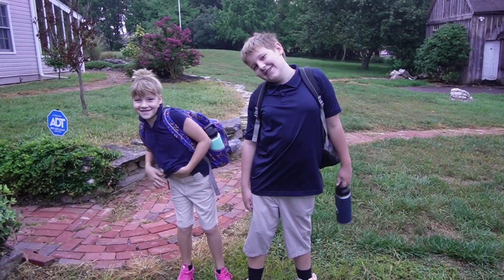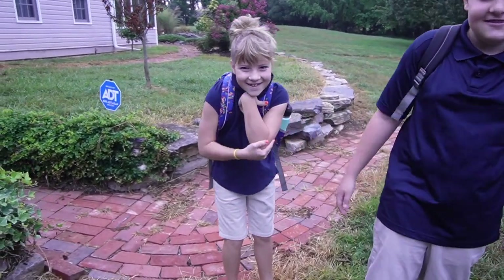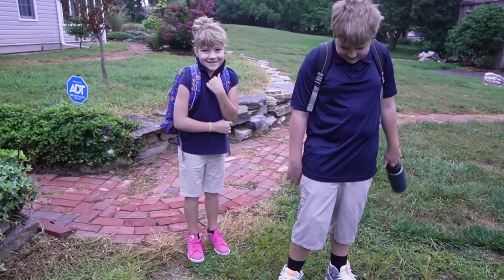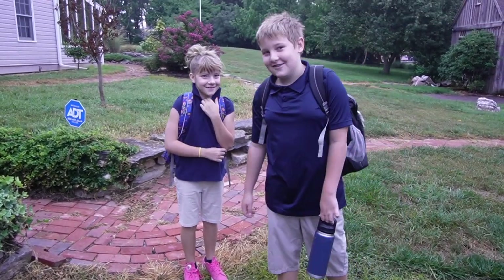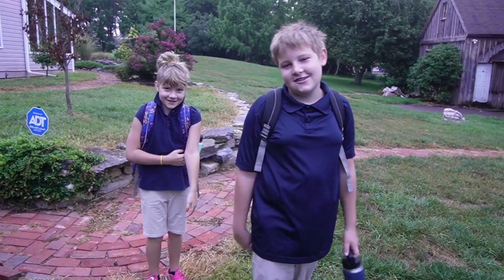First day of school. What grades are you going into? Sixth. Third. Third? You get to use the microwave this year, don't you? Yeah. Are you excited? No. No? Don't run the school down. What are we having for breakfast? Starbucks. Let's go.